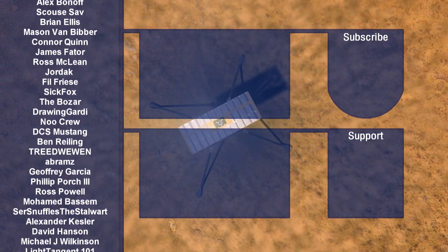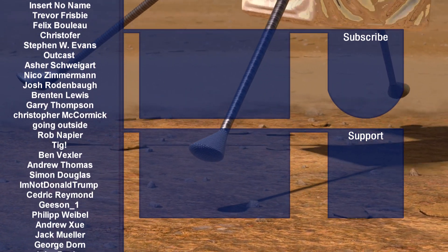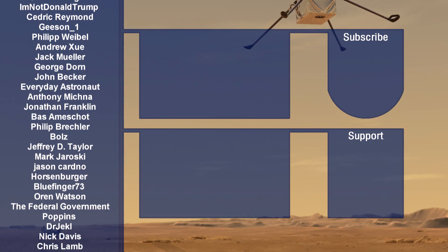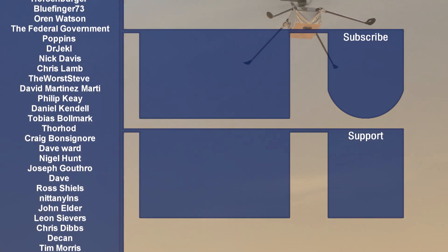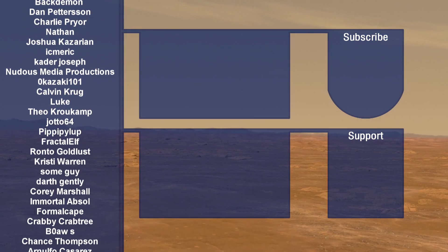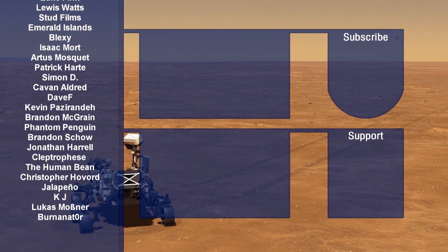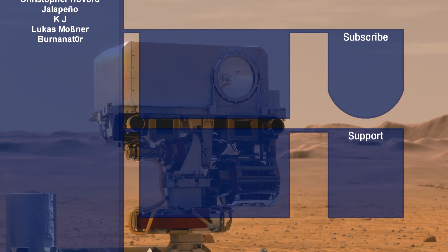I would now like to thank my Patreons and channel members, whose generous support allows me to continue making this content for you all. If you want to join the magnificent list of names on screen, you can click the Join button below the video or via the Patreon link in the description. There are also two video suggestions from my channel — check them out if they look interesting. Thank you all so much for watching once again and I'll see you all next time.